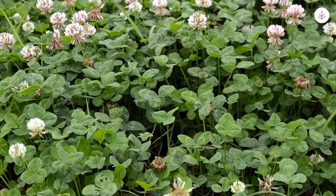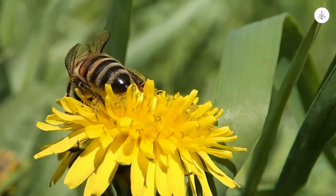By mowing your yard infrequently, lawn flowers like clover and dandelions have a chance to grow, providing more nourishment for the flying foragers.